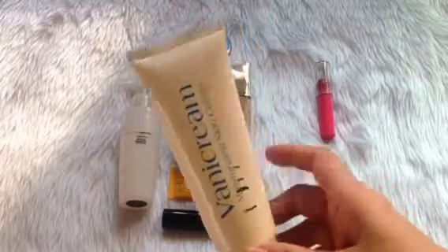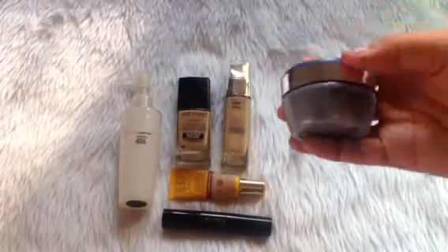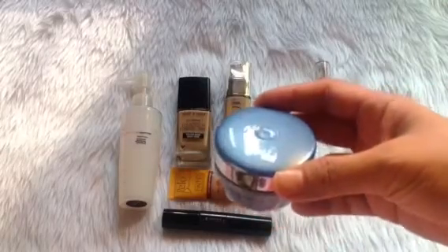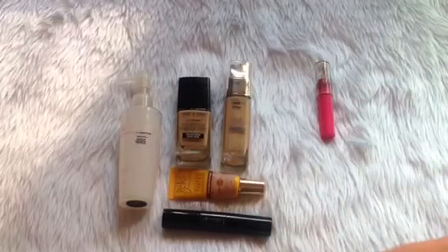I've used this 61 times. The next one is this Avon Anew Rejuvenate eye cream. For this time I have used up 3.74 grams. Let me open this so you can see what it looks like.